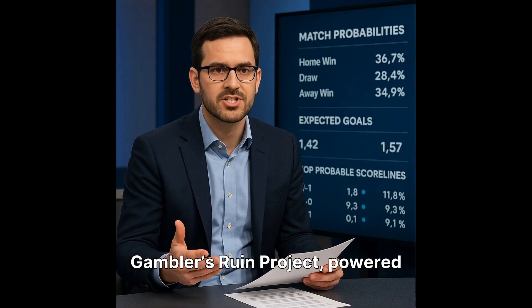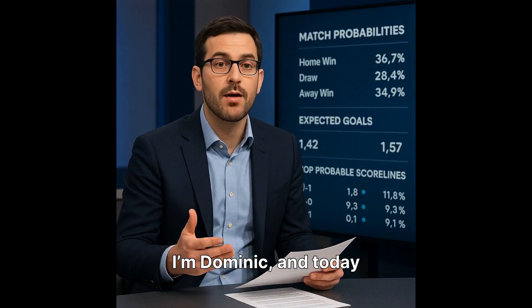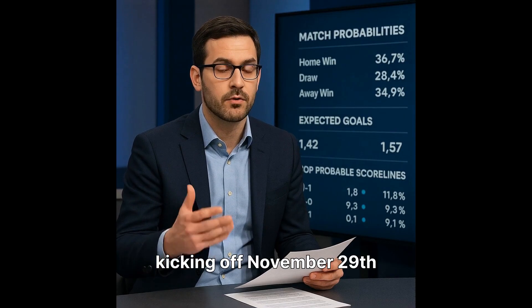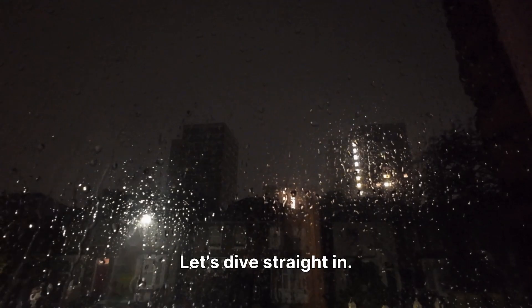Welcome back to the Gambler's Ruin Project, powered by Spectra AI. I'm Dominic, and today we're breaking down a fascinating Premier League matchup: Tottenham Hotspur vs. Fulham, kicking off November 29th at the Tottenham Hotspur Stadium. Let's dive straight in.